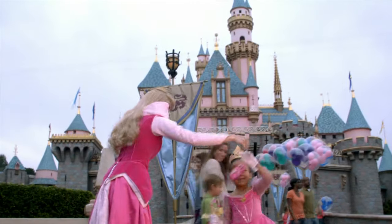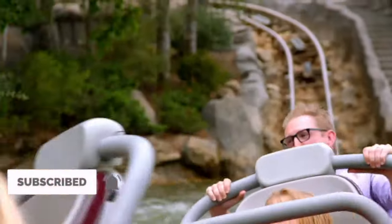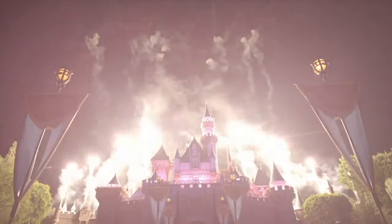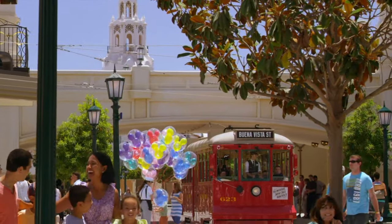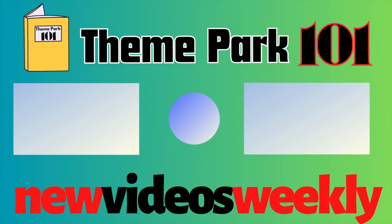I hope you enjoyed the video and if you would like to help support the channel, then consider subscribing for free or joining as a member for exclusive early access to videos and other exciting perks. If you want to know more about the parks at Walt Disney World in Orlando, Florida, then check out this guide video here. Thanks for watching and I'll see you next time on Theme Park 101.